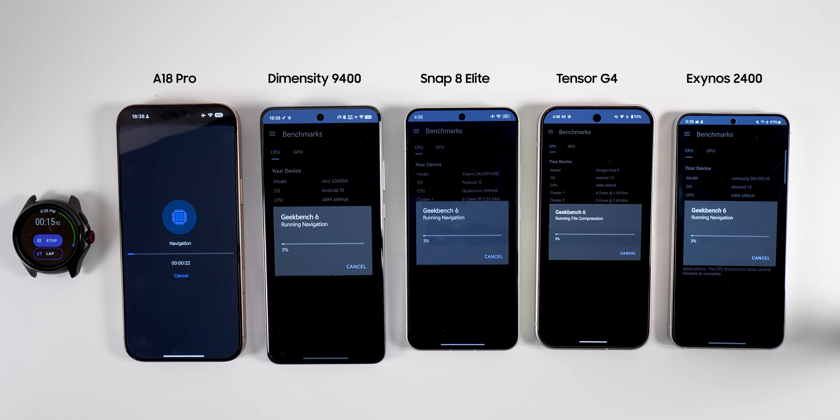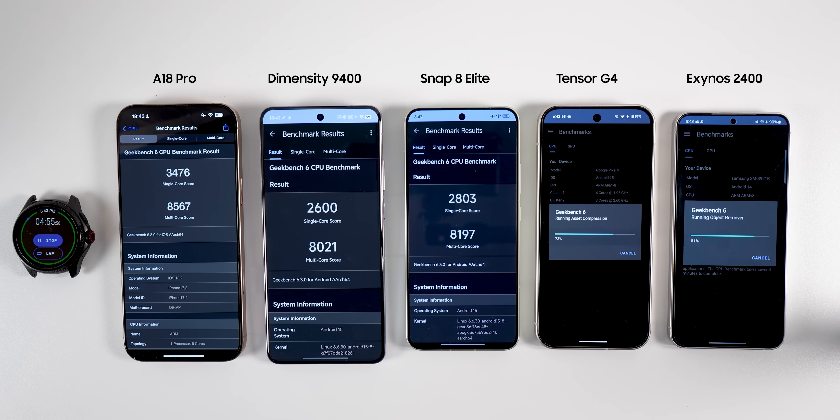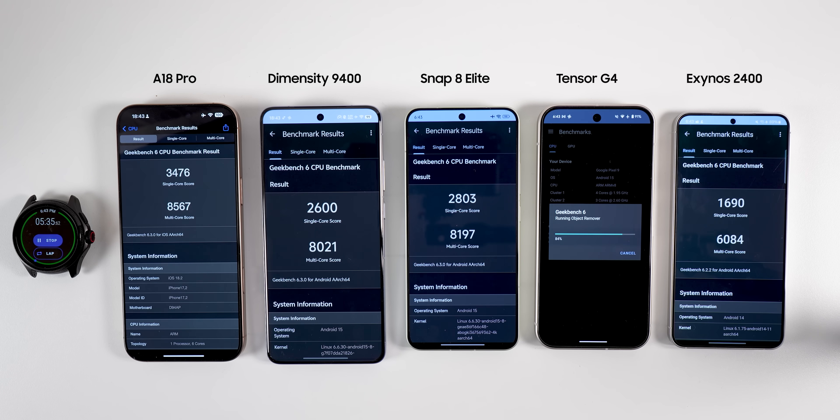After this, I move to benchmarks, starting with Geekbench 6, which focuses on CPU performance. This benchmark calculates tasks important for computational photography — such as object detection, background blur, horizon detection — and other daily routines like text processing.